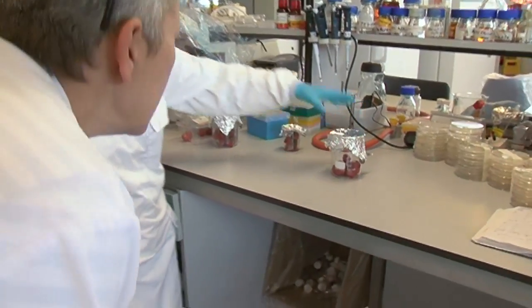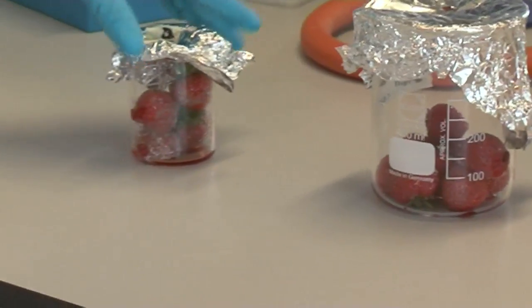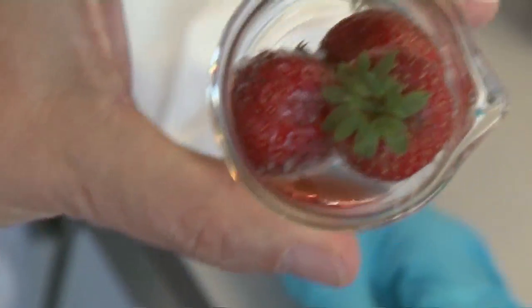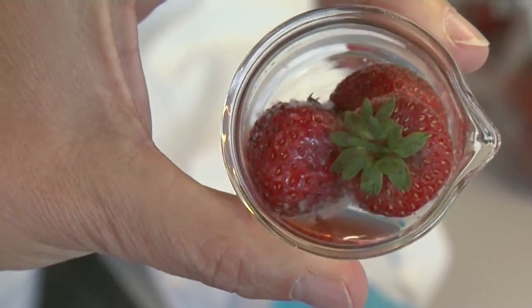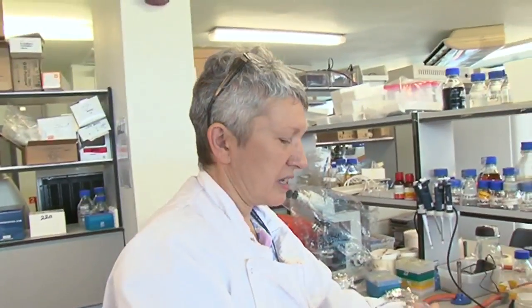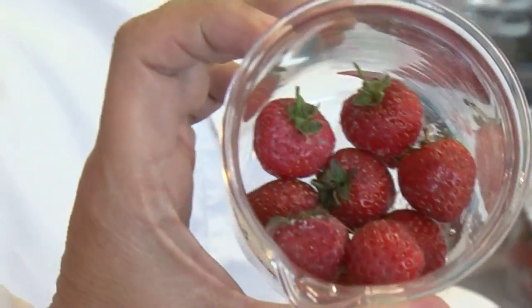So here we have some strawberries. Basically what we have is two pots, treated and untreated. All of that whiteness you can see is the fungi starting to grow. And you can see the juices coming out because it's breaking down the tissue and releasing the juices — that's not good. And then here is the treated pot: nice and dry, fungal free.